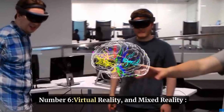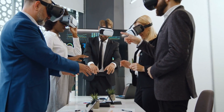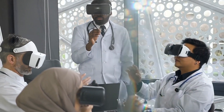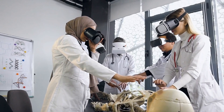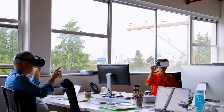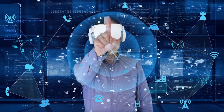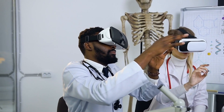Number 6: Virtual Reality and Mixed Reality. Virtual Reality immerses users in entirely virtual environments through the use of 3D near-eye displays and pose tracking technology, providing an immersive experience that simulates a virtual world. Mixed Reality combines real and virtual elements to create a hybrid environment, enabling interaction with both physical and digital objects. While Virtual Reality isolates users from the physical world, Mixed Reality blends virtual content seamlessly with the real world, allowing for more dynamic and interactive experiences.